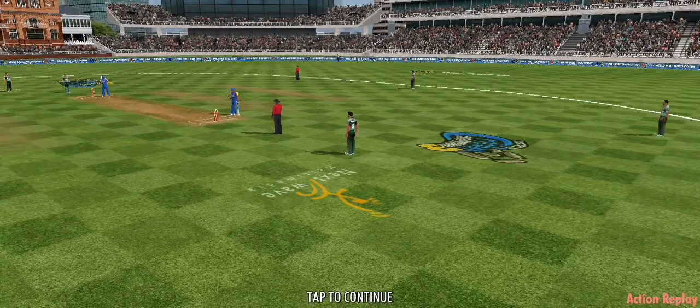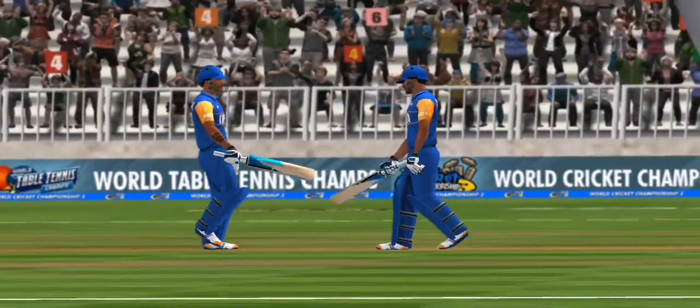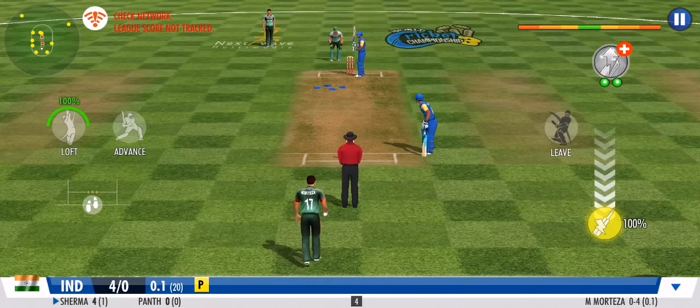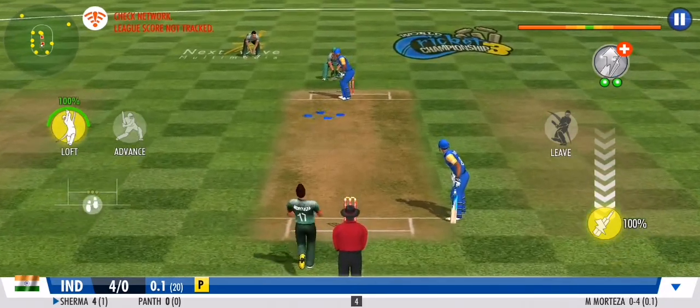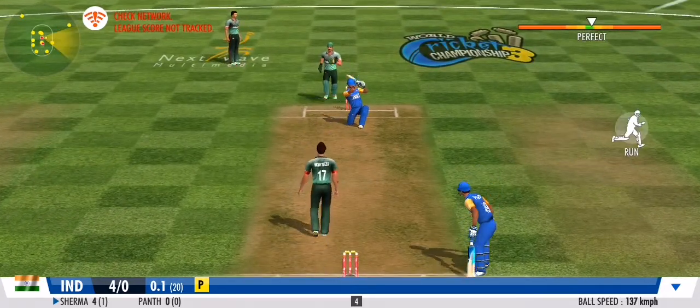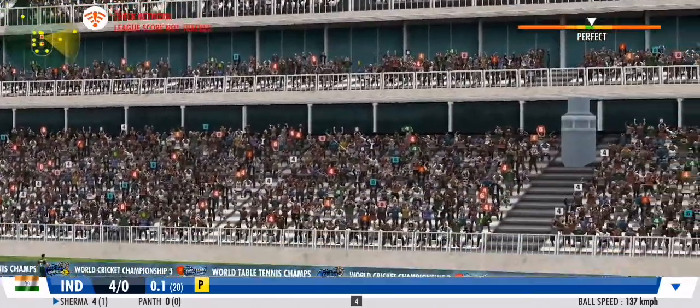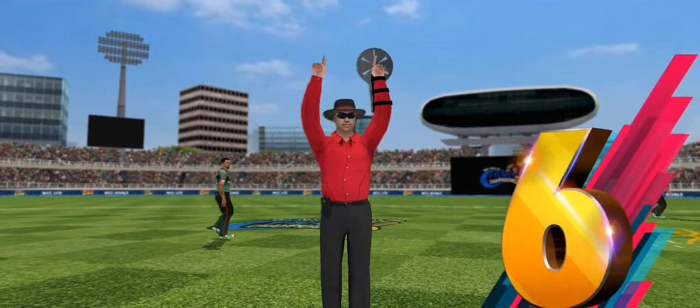He opens up his account in style with a boundary. And it's a big one — it's out of there! That's a sure six by any standard of ground.